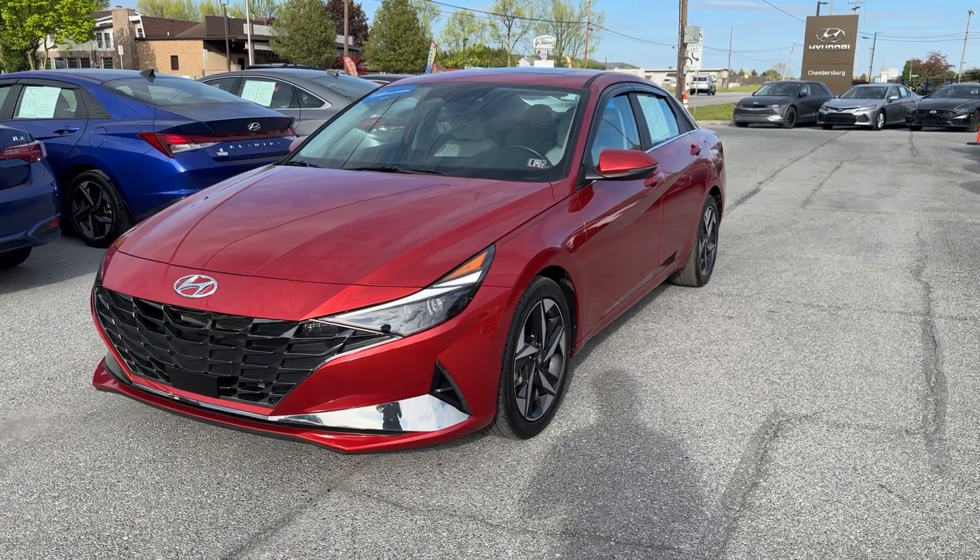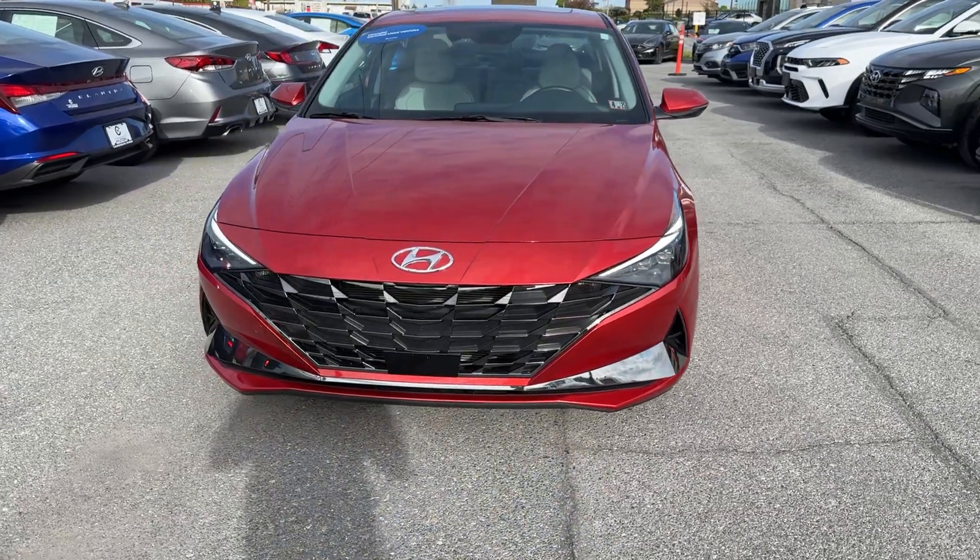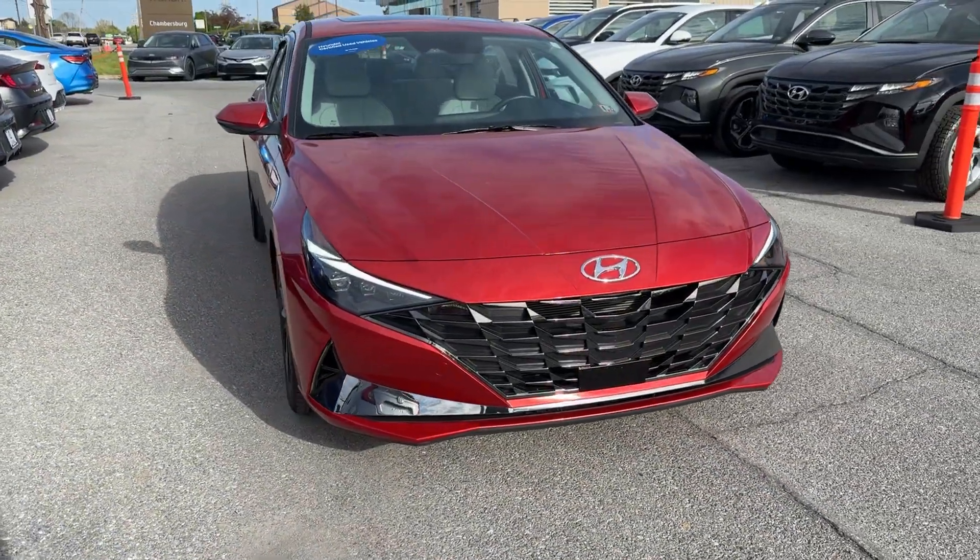Here is a wonderful 2021 Hyundai Elantra. With less than 20,000 miles on the odometer, this vehicle provides excellent value.